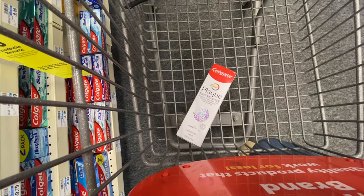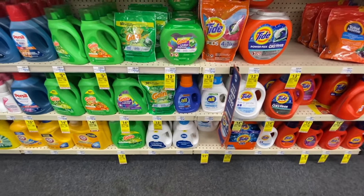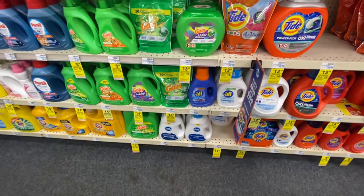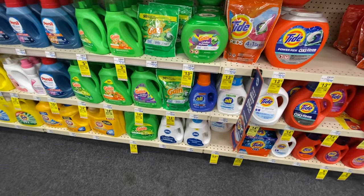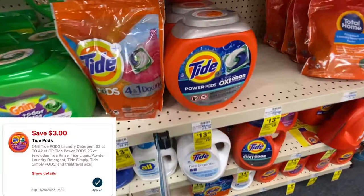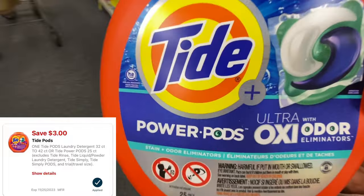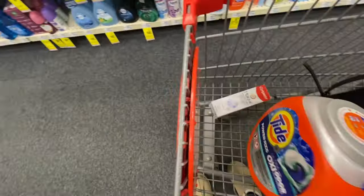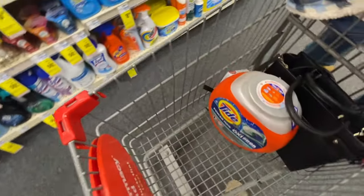That is it for the deals that we don't really need. What I'm going to be doing is the spend $30, get back $10 in extra bucks. And in this deal it is a limit of one time per account. So this deal is the same as the Head & Shoulders, Pantene, Herbal Essence — so be careful with that. I'm going to be grabbing some Tide pods. These are priced at $13.49. We do have a $3 digital coupon, so go ahead and clip that.